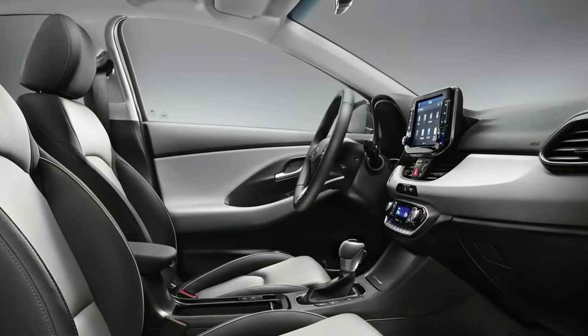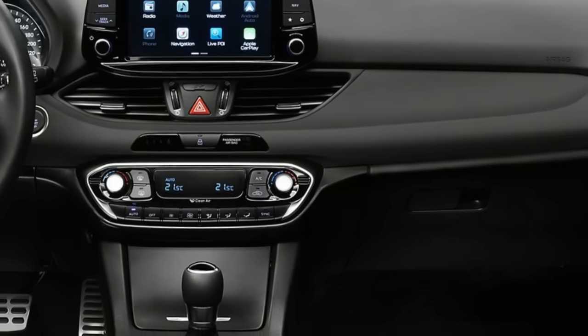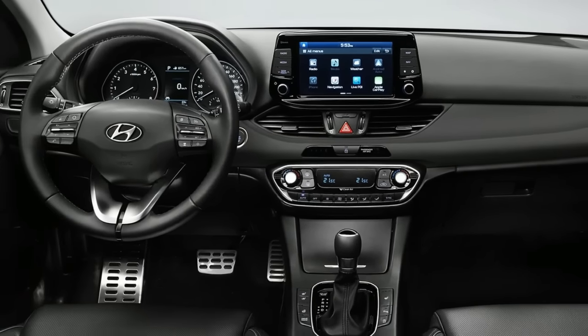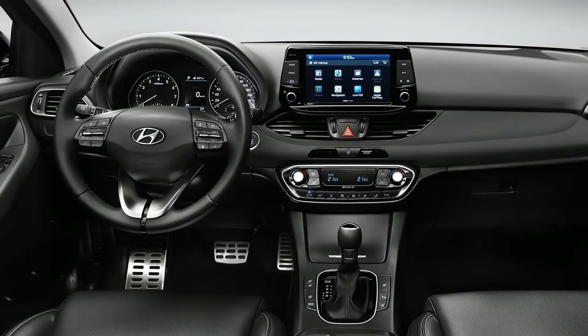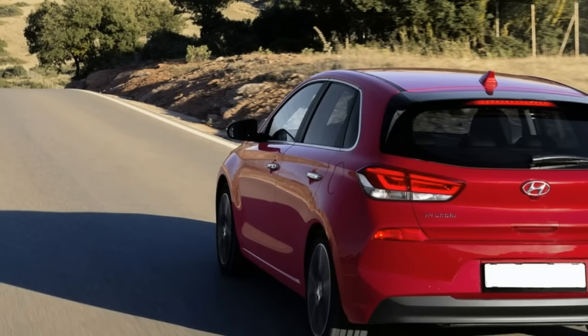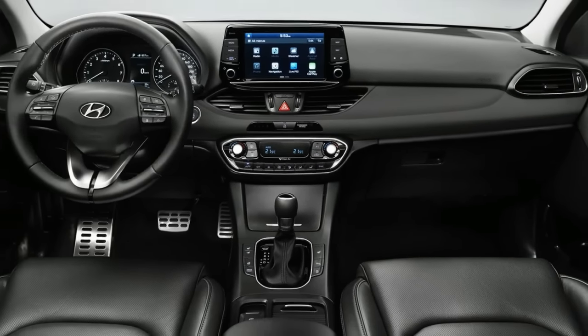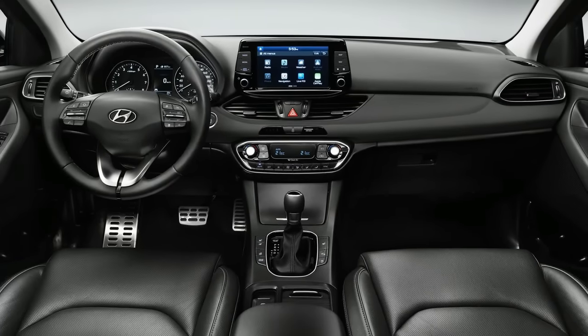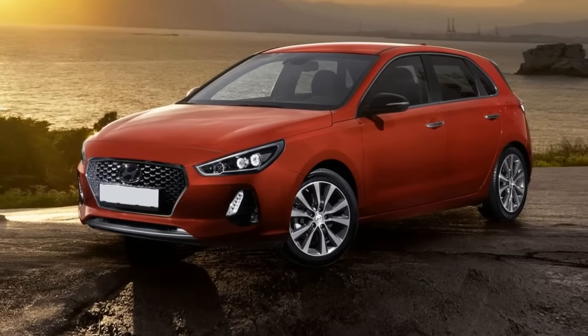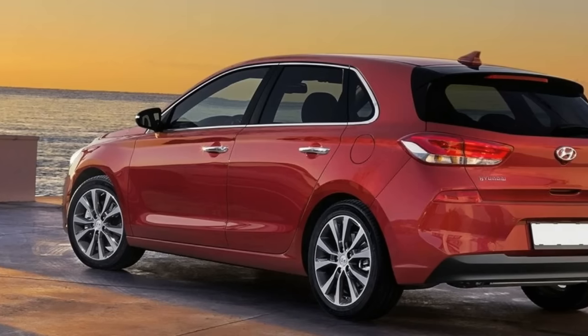Hyundai's presence in Europe is now so extensive that you'd be forgiven for thinking that the family-sized i30 hatchback has slipped somewhat in importance, trumped by cooler products like the IONIQ, or else more profitable ones like the Santa Fe. Not a bit of it, though. The first i30, launched in 2007, effectively set Hyundai on its current trajectory on the back of a Eurocentric development program.